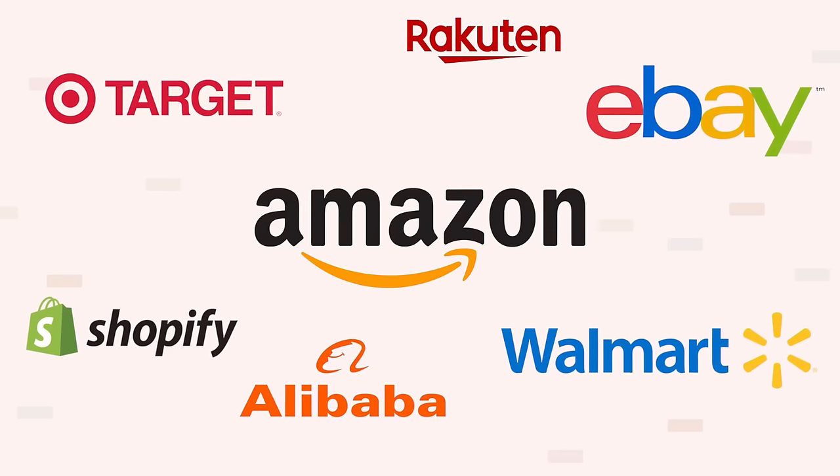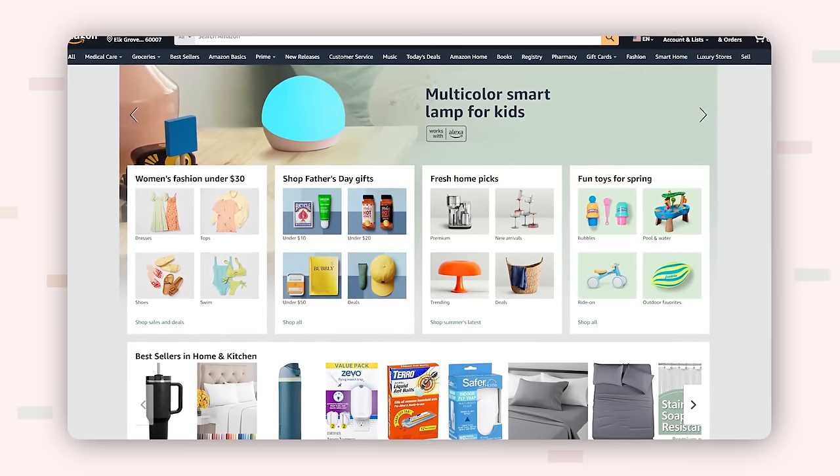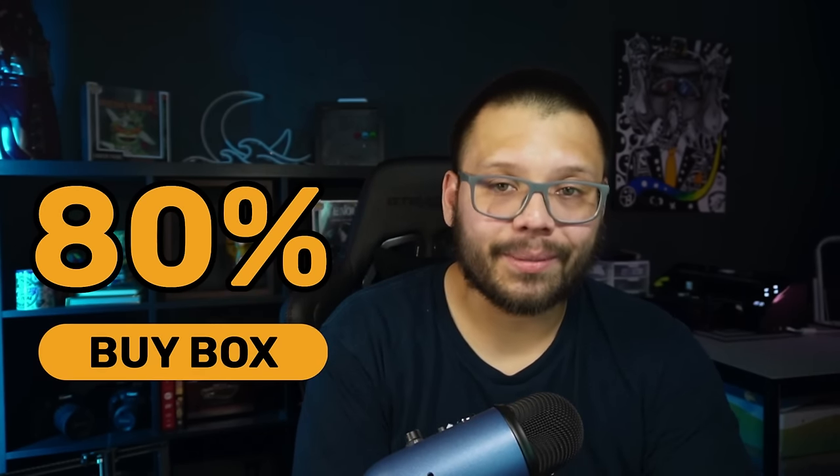What makes Amazon stand out from other platforms? For one, it's Amazon — the reputation is phenomenal, everyone knows and trusts it. But one of the biggest benefits has to be the buy box. This is the biggest advantage when dropshipping on Amazon. The buy box is competitive, but if you find the right supplier with the right price, you can beat everybody. Over 80% of Amazon sales come from the buy box.